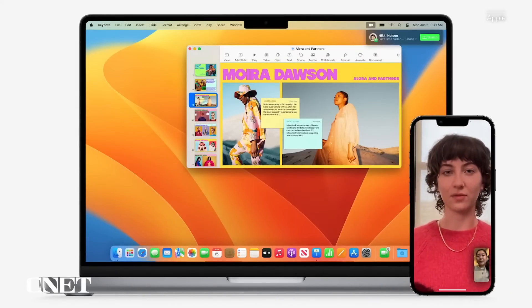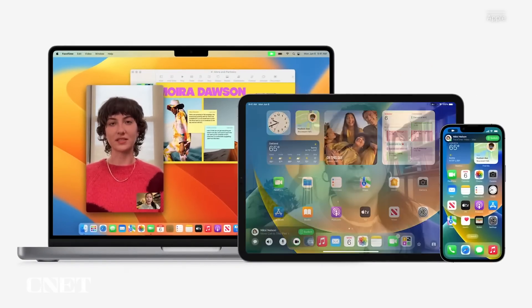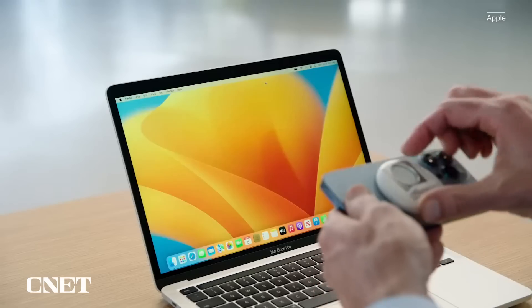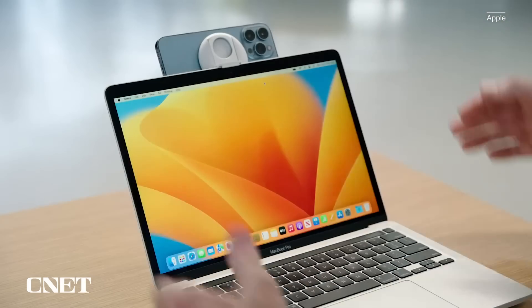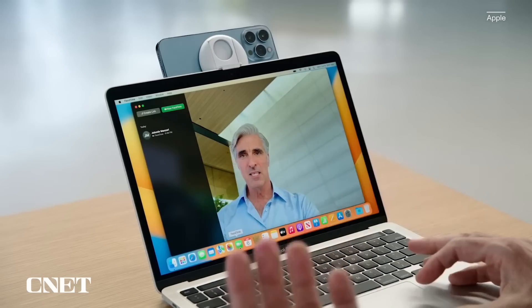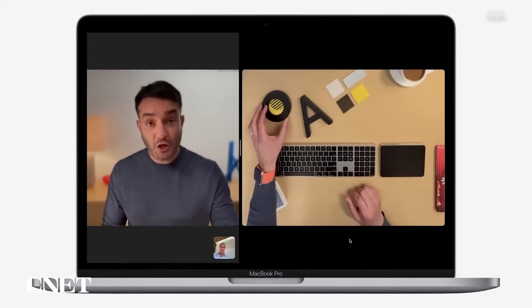The feature in macOS Ventura I think is going to be the most game-changing for the most number of people is camera continuity. It takes that continuity feature — letting you start something on one Apple device and jump to another — and adds it to the camera built into your iPhone. Before, if you wanted to use your iPhone camera as a webcam for your MacBook, you could, but you needed third-party software that was unreliable. Now with camera continuity, you just take your iPhone, get the camera going, mount it on top of your MacBook screen, and use it as a wireless webcam — something everybody has wanted, especially since we all started living our lives through Zoom meetings.